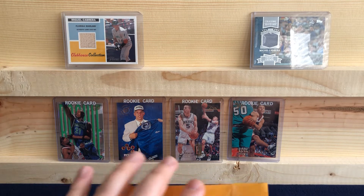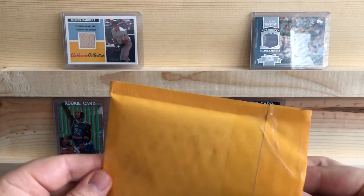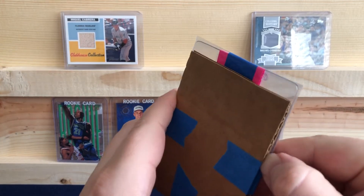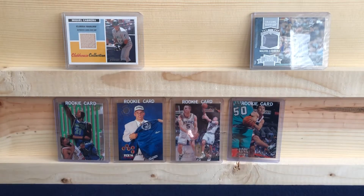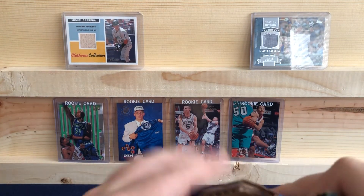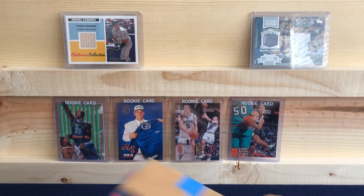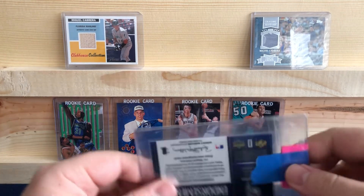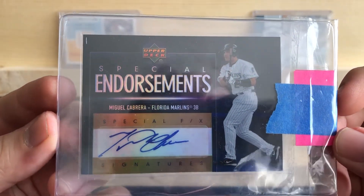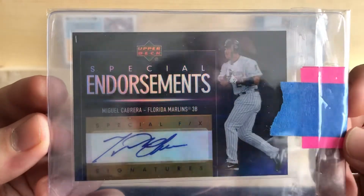Guys who are going to hold value over time. And then this just came today — really excited. This will be my very first autograph of his. A Miguel Cabrera, Upper Deck Special Endorsements, Special FX Signatures. Great looking card.